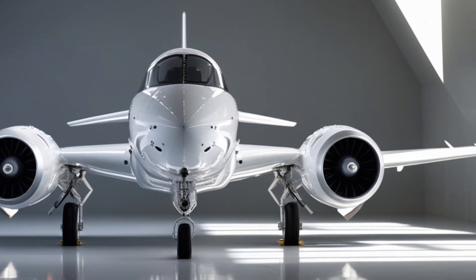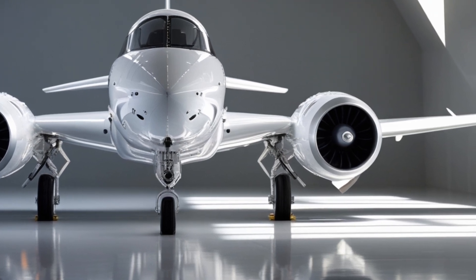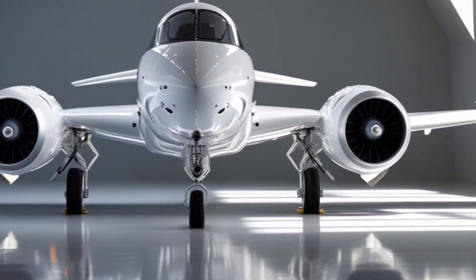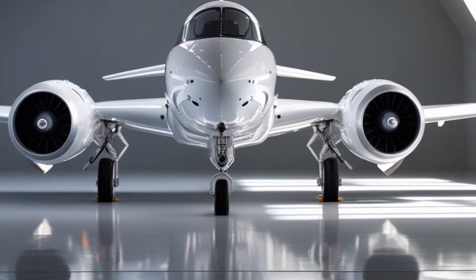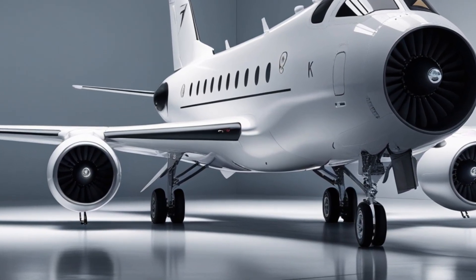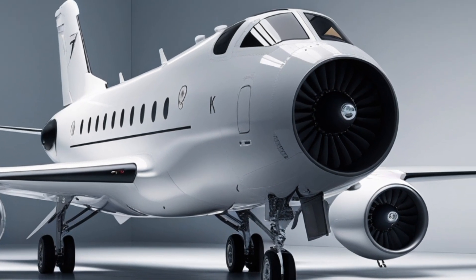One of the most anticipated additions is the integration of advanced electronic warfare systems. Modern conflicts are not just about firepower — they're about information dominance and electronic countermeasures. The new JF-17 Thunder features state-of-the-art jamming and deception technology, helping it disrupt enemy radar and missile guidance systems, making it a much harder target to lock onto and significantly increasing survivability in combat.